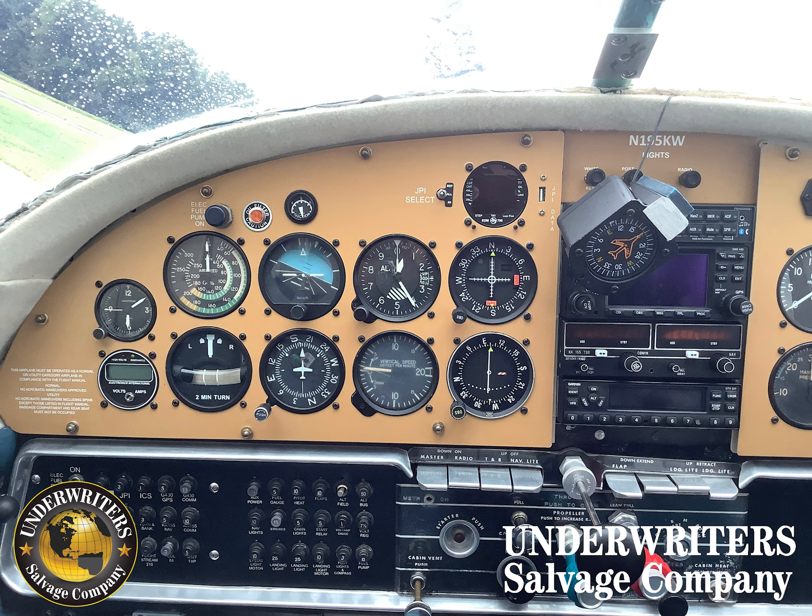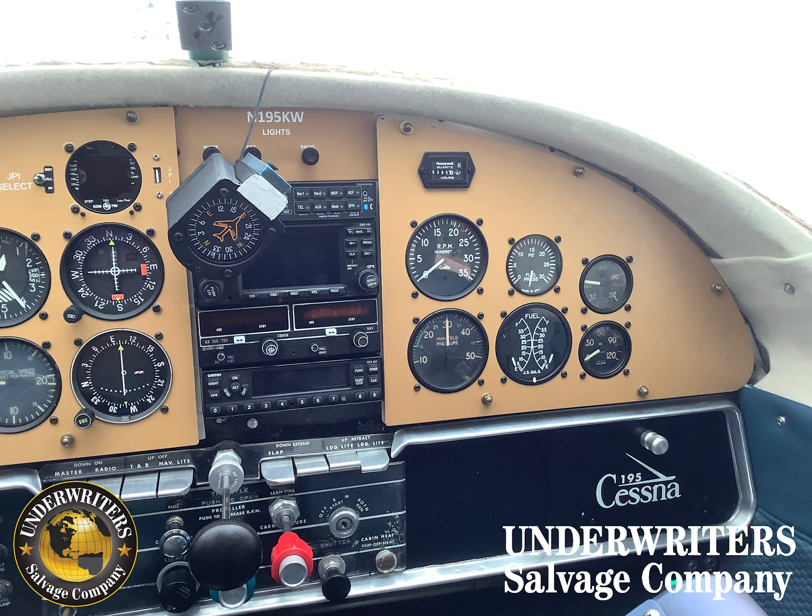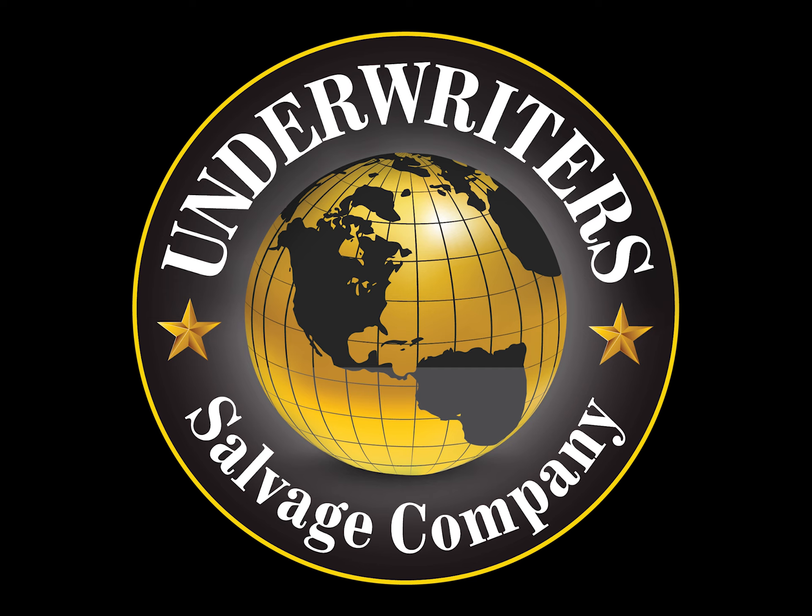A JPI EDM 700, a PS Engineering PMA 8000BT — again, just to name a few. The aircraft is located in Springfield, Tennessee. The auction ends on November 14th. To see this information and more, including digitized log books, please visit UnderwritersSalvageCompany.com and good luck.